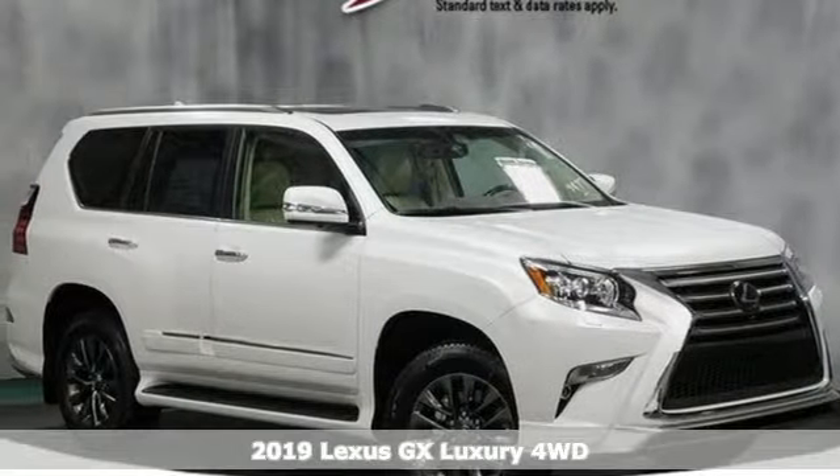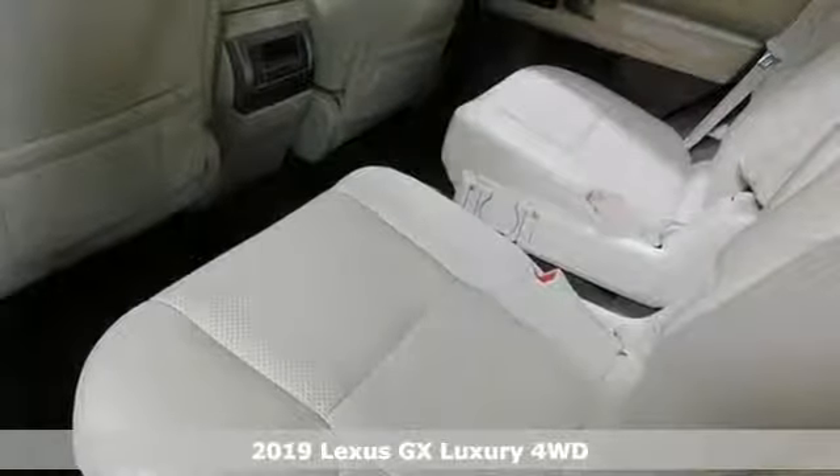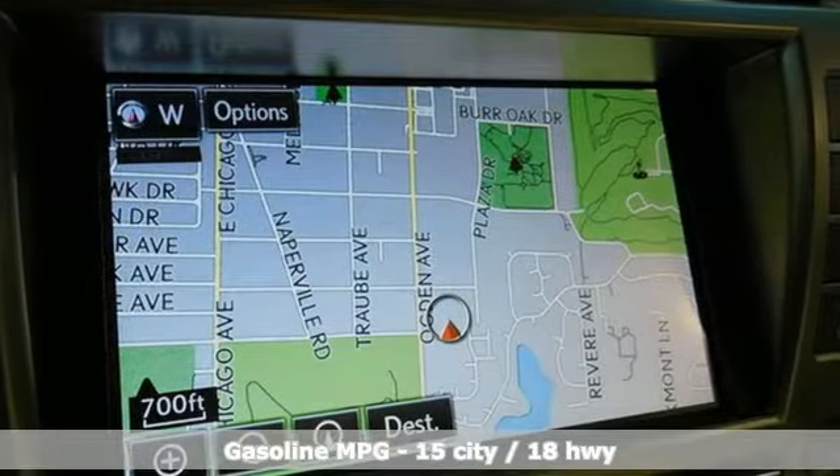Here's a new 2019 Lexus GX. Your trips into the wild can be civilized. The capability and serenity of this GX prove it does one thing exceptionally well: everything.